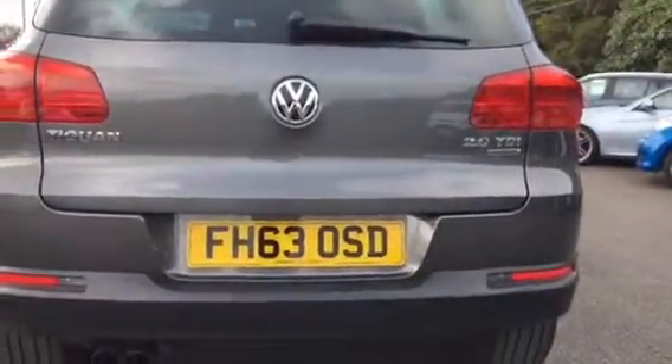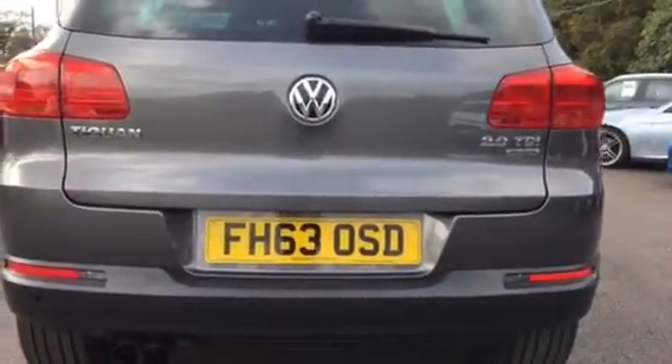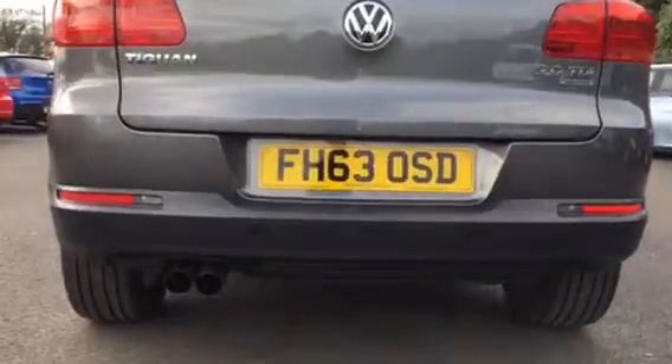This car has both front and rear parking sensors as well as the added extra of park assist and a dual exhaust.